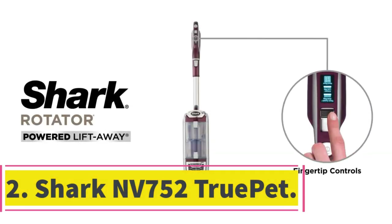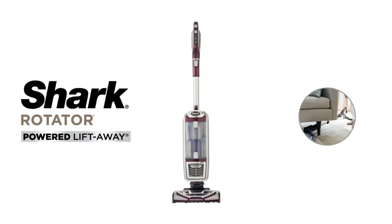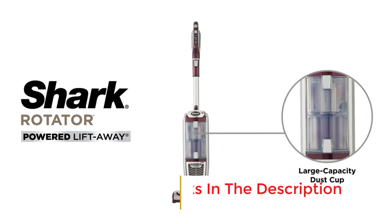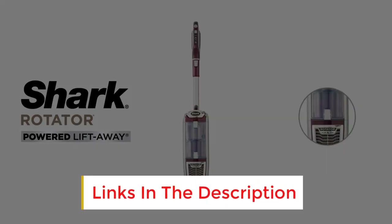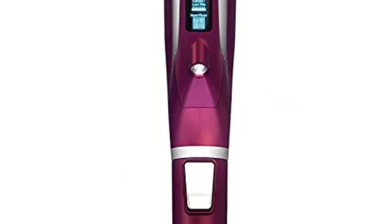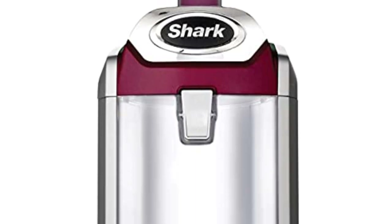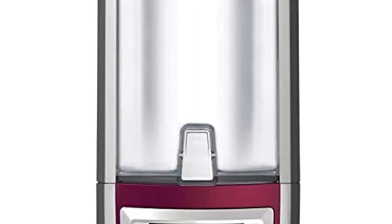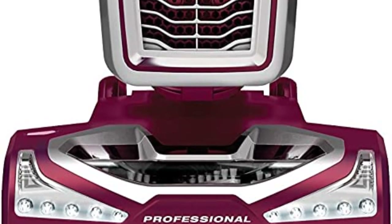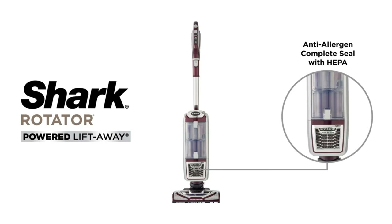Number 2: Shark NV752 TruPet. It doesn't matter how many claims they might make — ordinary vacuums are simply unable to pick up pet hair. What you need instead is a model with above-average suction and a HEPA filter, though there are other features that come equally handy. As has become a given with most Shark vacuums, the NV752 comes with lift-away technology, which allows you to convert this upright model into a canister while also letting you use its bare floor tool while doing so.